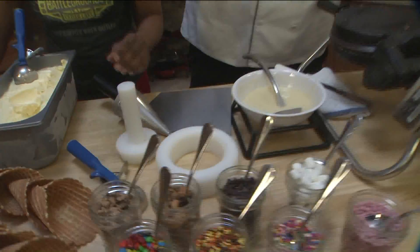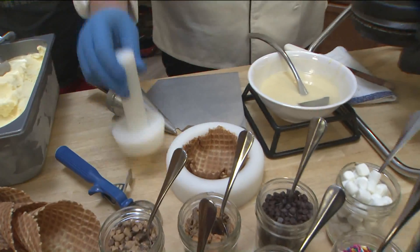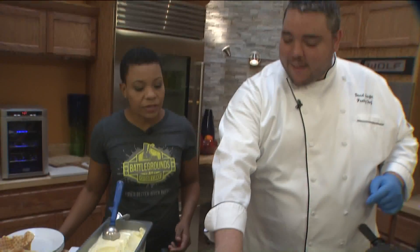What are these? This is what you make the bowl with. You take your wafer, put it in and push the thing in there, and then it makes the bowl. It just falls right on down in there.